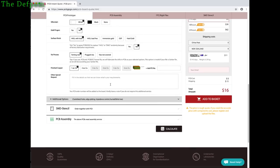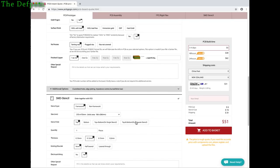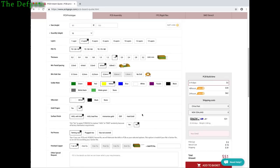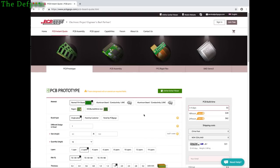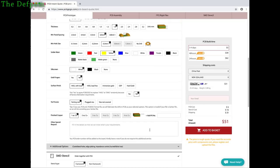You just go through the order process and put it all in there — what kind of vias you want, the standard options, SMD stencils if you want one. You can add those in and it tells you the extra cost. A stencil costs $15 — not too expensive. If you're going to be doing a number of boards, $15 is worth paying. I don't want to go through the whole process, just show the site and the typical features it has.